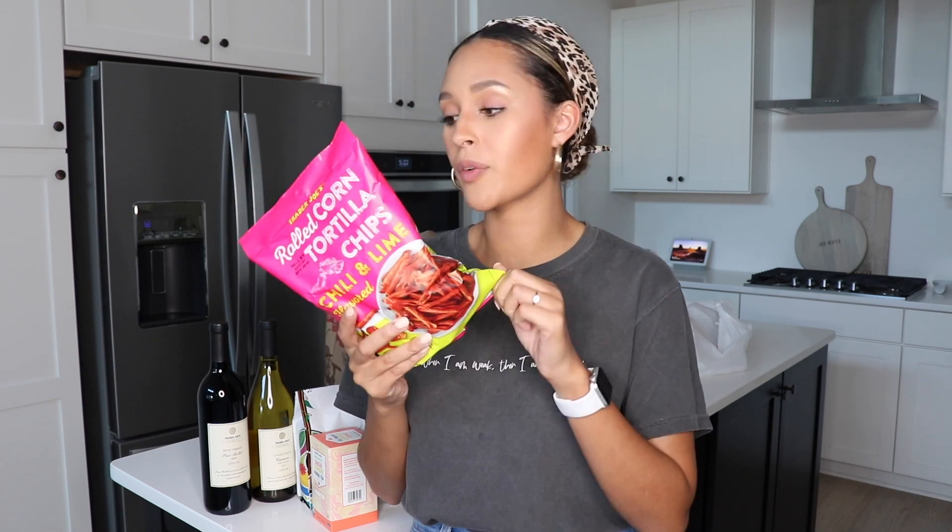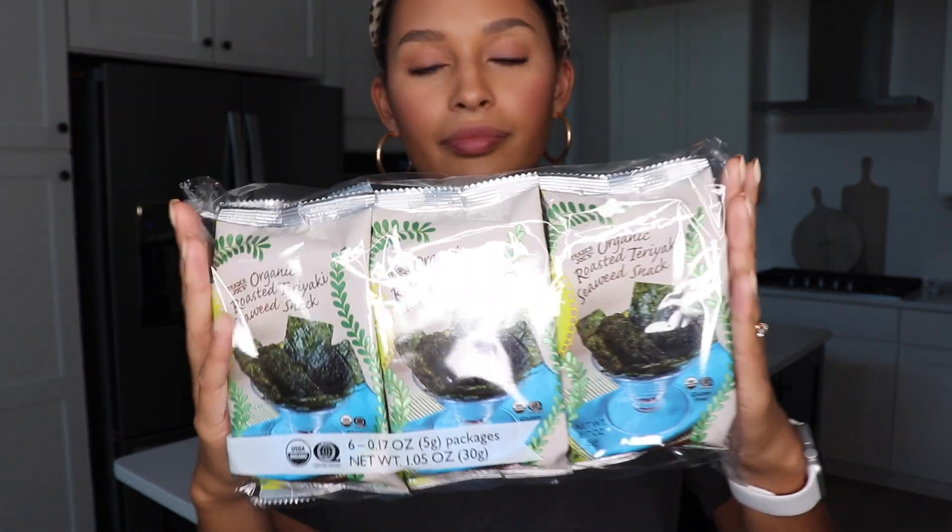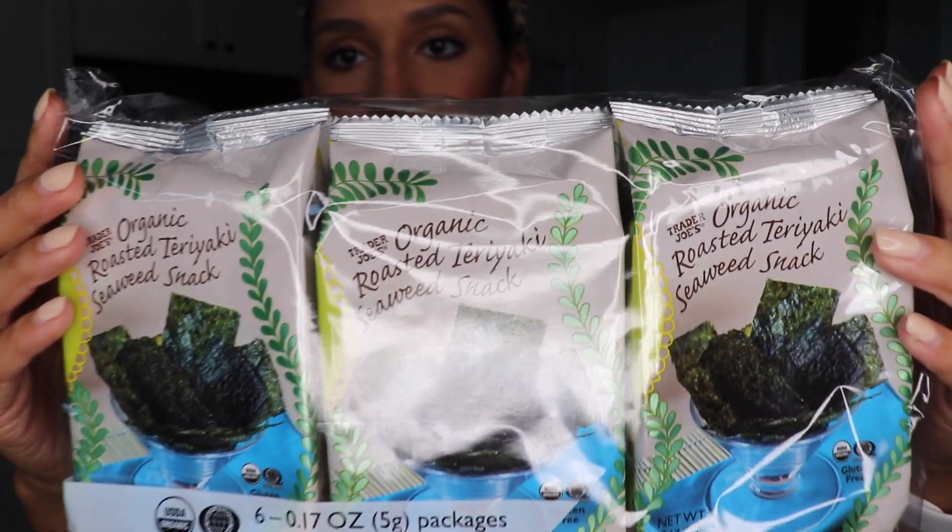If you haven't already tried this, you have to — it's the healthy alternative for Takis, and I think it even tastes better than Takis. I wish I got another bag. I haven't had these since my last 'what I eat in a day' video — it feels like months since I've been to Trader Joe's. This is the seaweed snack and it's so good. Make sure you get the teriyaki one because it's different from the regular sea salt. Sea salt is good too, but the teriyaki just hits differently.